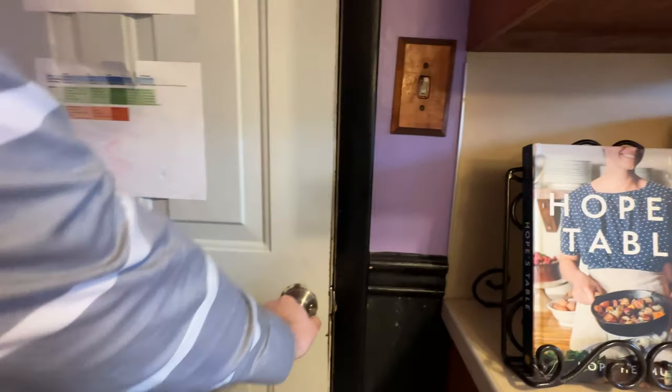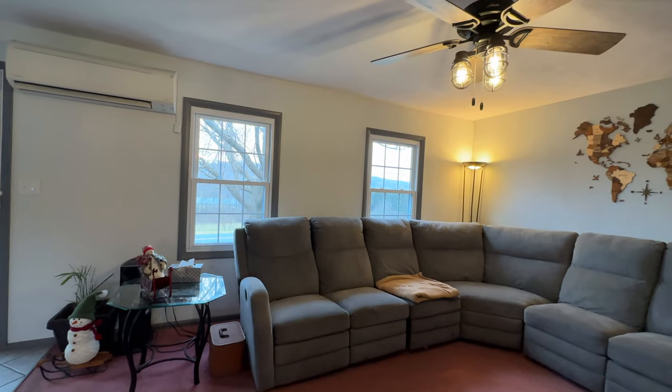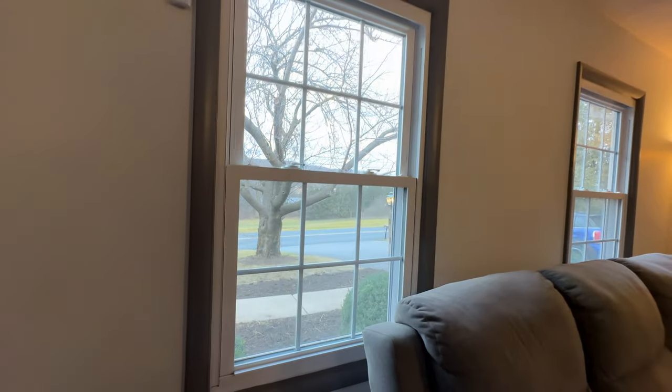Quick peek in the garage — mostly storage there at the moment. Double pane windows recently replaced.